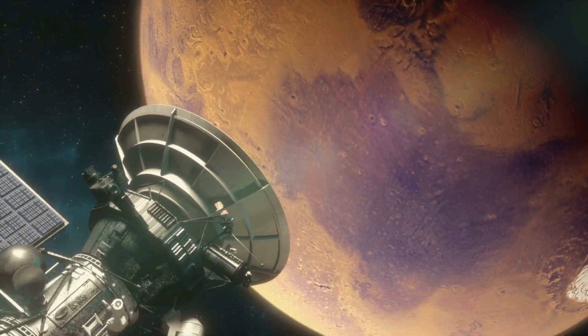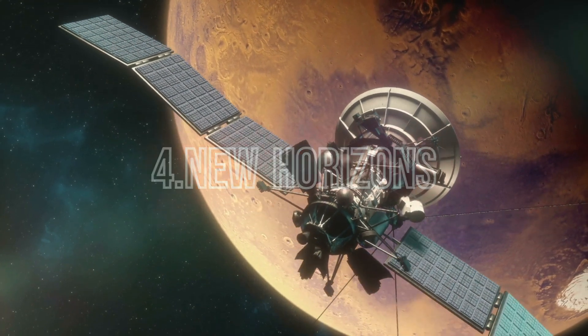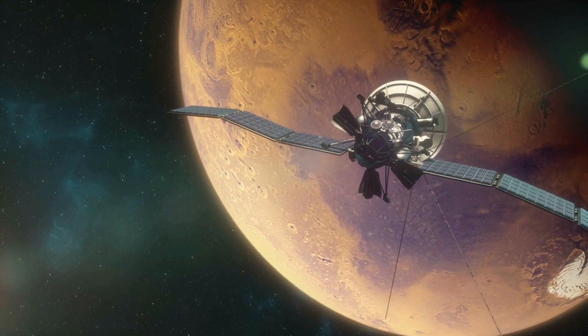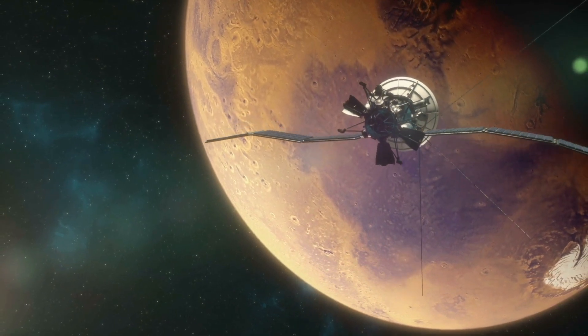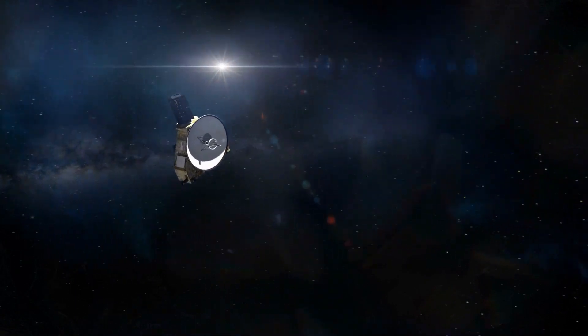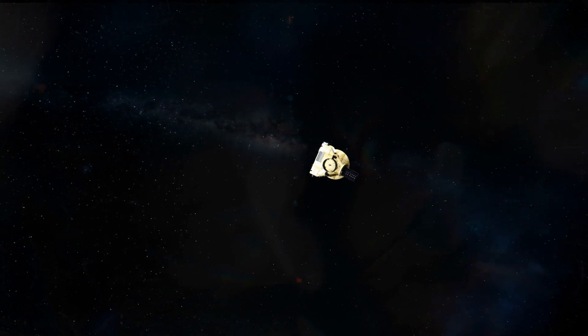Last but not least, let's talk about New Horizons, a spacecraft that has taken us on an incredible journey to the edge of our solar system. Launched in 2006, New Horizons set its sights on the mysterious dwarf planet Pluto. In 2015, after a nine-year journey, it conducted a historic flyby.